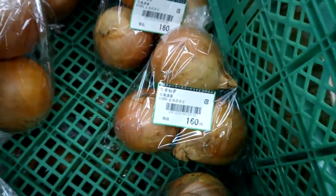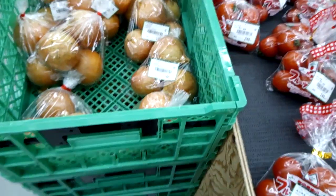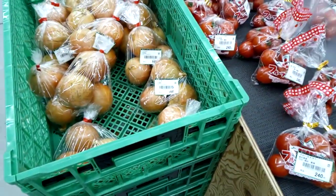Their onions are 160 yen. I don't know how much that is in the Philippines, but I know that in the Philippines, onions are super expensive these days.